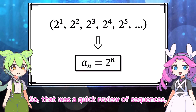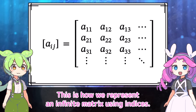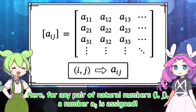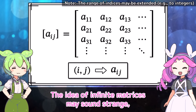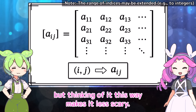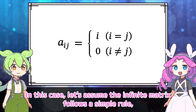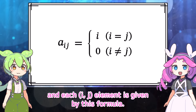So that was a quick review of sequences, but now let's apply this way of thinking to infinite matrices. This is how we represent an infinite matrix using indices. Whether or not there's a pattern, you can express each ij element as a sub ij. Here, for any pair of natural numbers i and j, a number a sub ij is assigned. Let's assume the infinite matrix follows a simple rule, and each ij element is given by this formula.